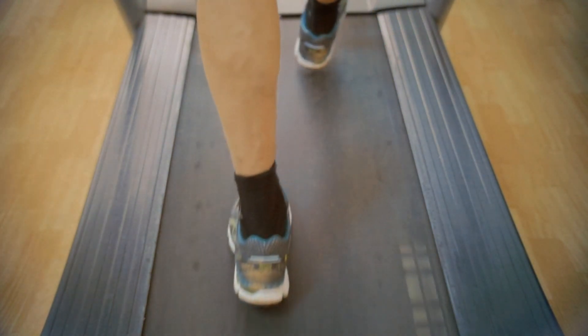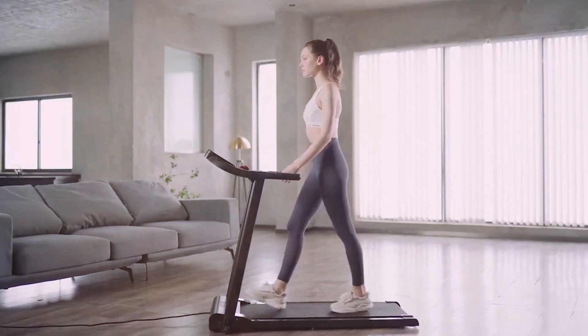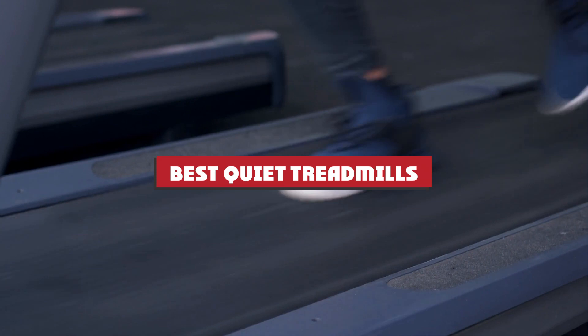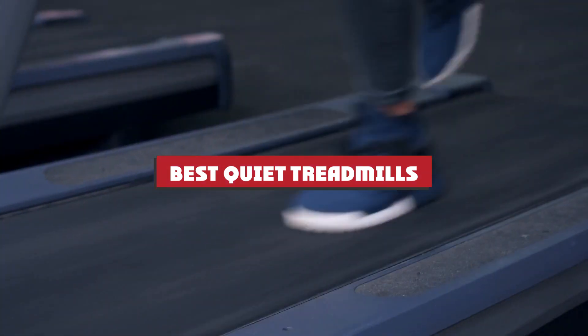Welcome, fitness enthusiasts and peace seekers, to another exciting episode. Today, we're delving into the world of tranquility and fitness with our top picks for the best quiet treadmills. If you've been on the hunt for a treadmill that won't disrupt your zen or disturb your surroundings, you're in for a treat.